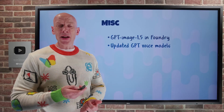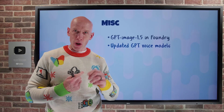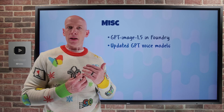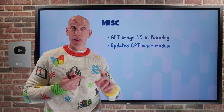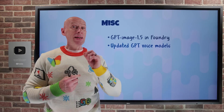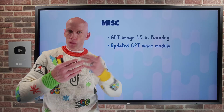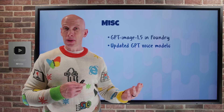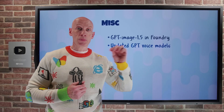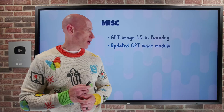There are also updated GPT voice models. The GPT real-time mini model for real-time voice agent use has very low latency and very high quality — great for customer service agents and interactive voice bots. There's an updated automatic speech recognition model with GPT-4o mini Transcribe, great for real-time transcription. And there's an updated GPT-4o mini TTS text-to-speech model, which is really good for multilingual scenarios.